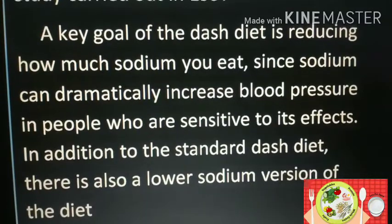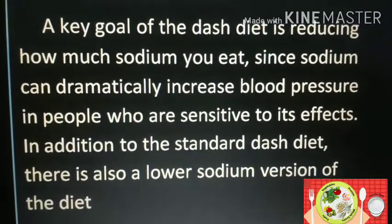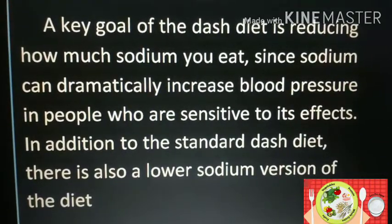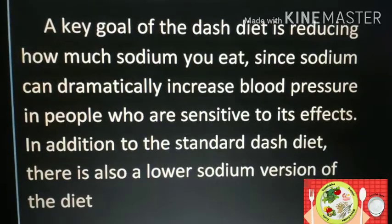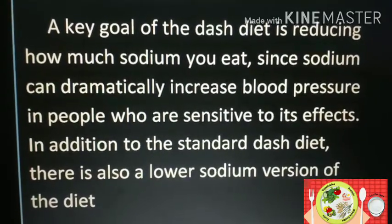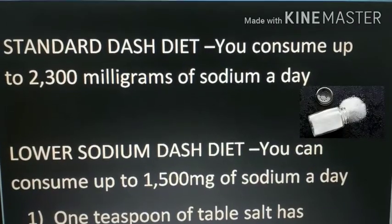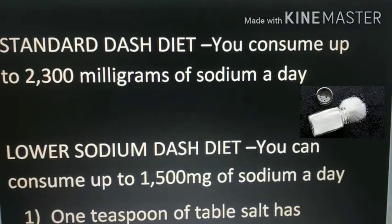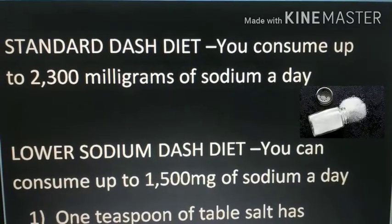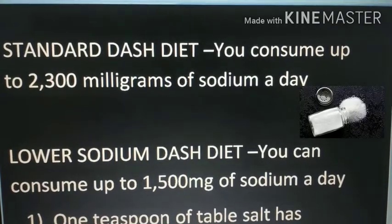The key goal of the DASH diet is reducing how much sodium you eat, since sodium can dramatically increase blood pressure in people who are sensitive to its effect. In addition to the standard DASH diet, there is also a lower sodium version. In the standard DASH diet, a person can consume up to 2300mg of sodium per day. In the lower sodium DASH diet, a person can consume up to 1500mg of sodium per day.